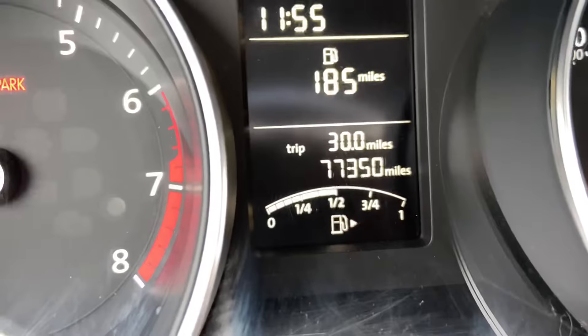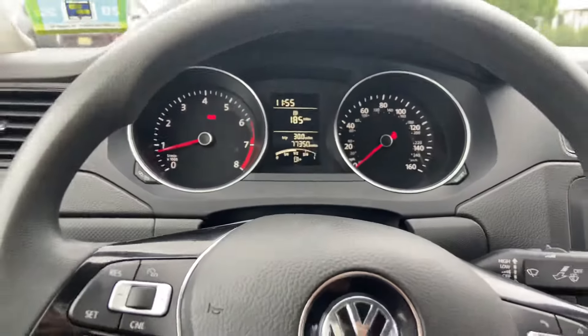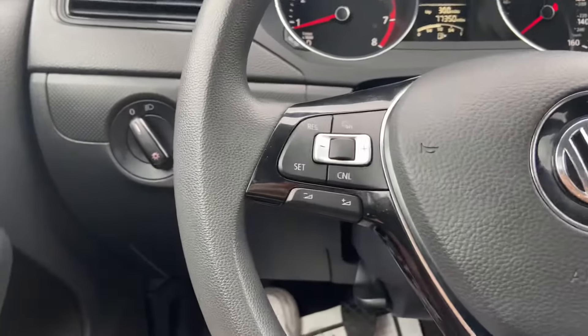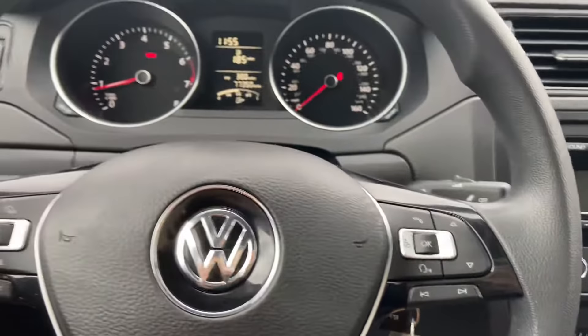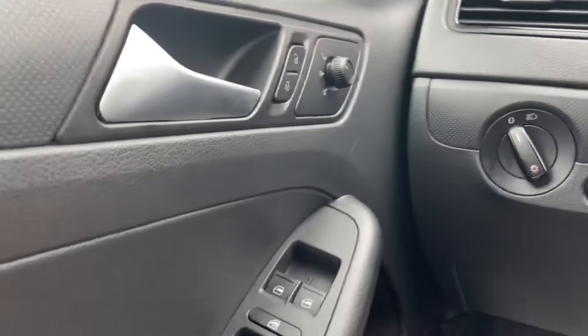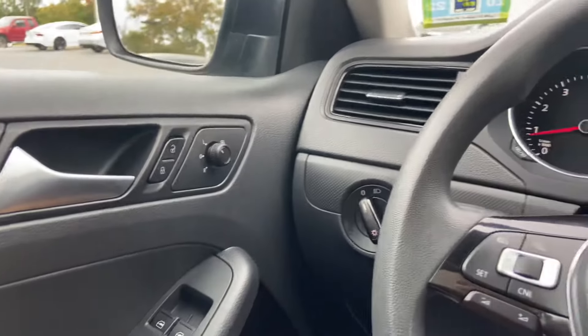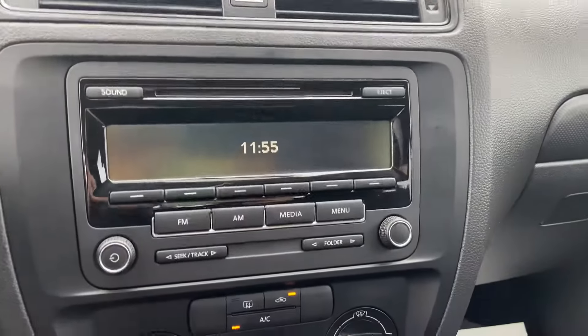This vehicle has 77,350 miles. It has cruise controls, volume controls, and voice controls on the steering wheel, as well as controls for the headlights. All power windows, heated mirrors, rear view mirrors, and here's the radio.